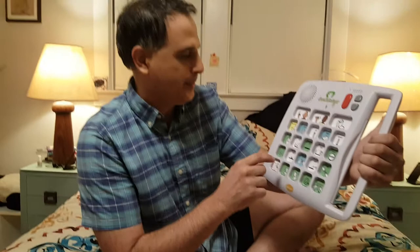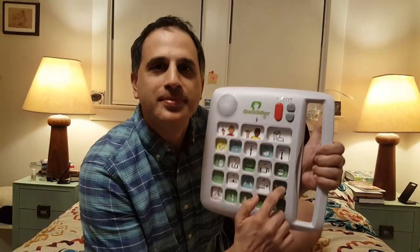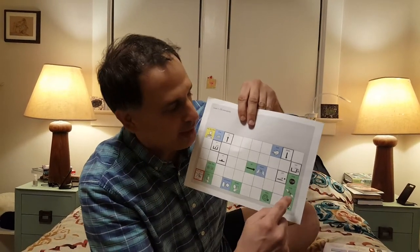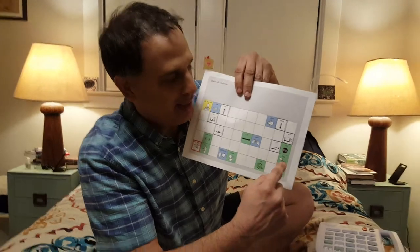I can use a device like this — help, help. I can also point to it on my core board. Help, help.